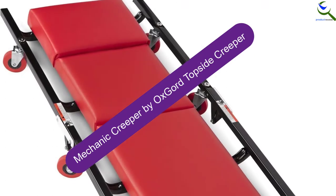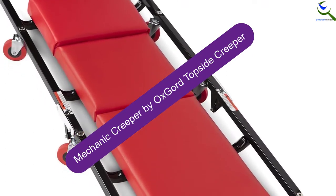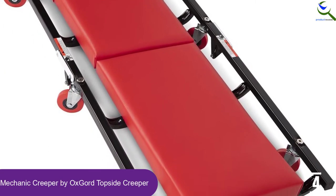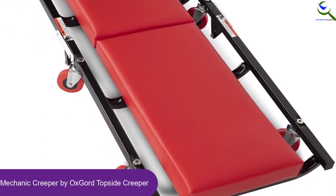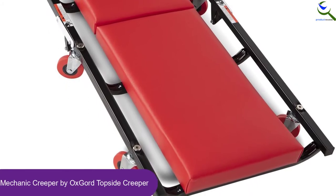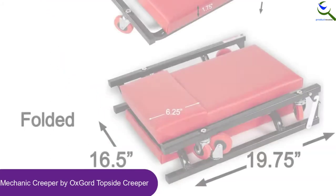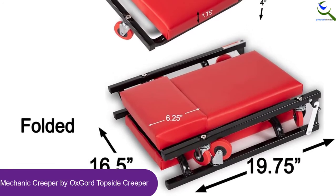Moving on at number 4, we have the Mechanic Creeper by Oxgord Topside Creeper. Available in a practical design, this one will let you carry your items conveniently. It makes sure there will be clean storage, and you don't have to worry about any kind of assembling. Furthermore, the product is available in a folding design and has a high weight capacity.